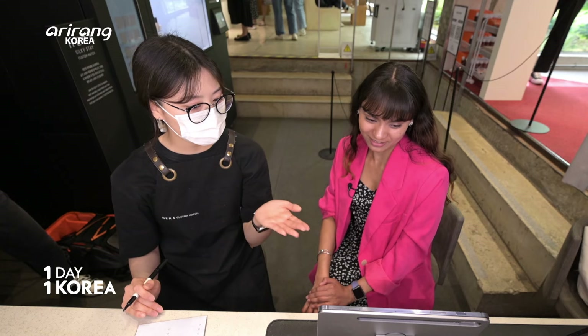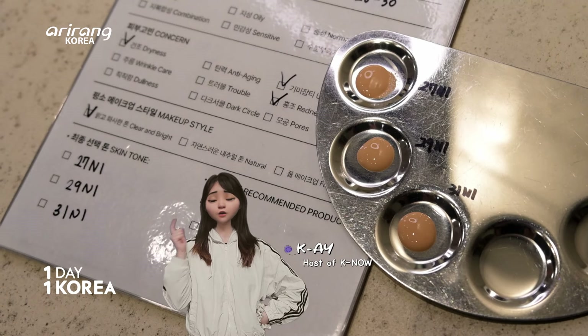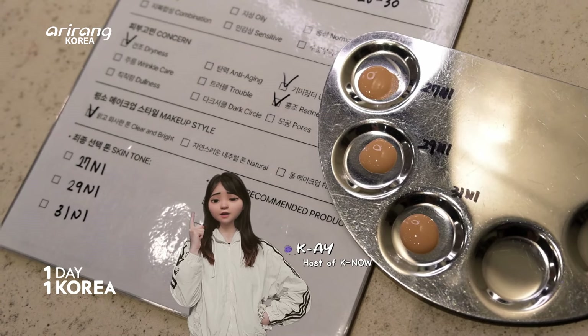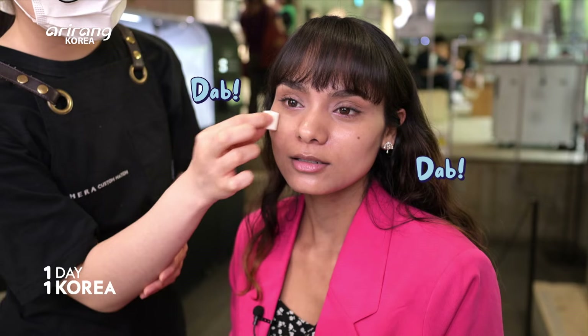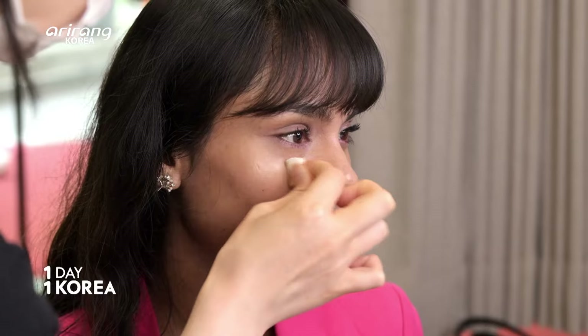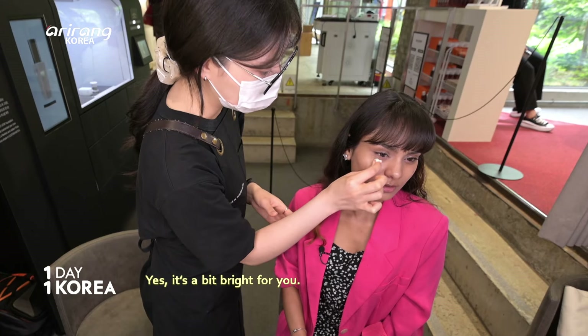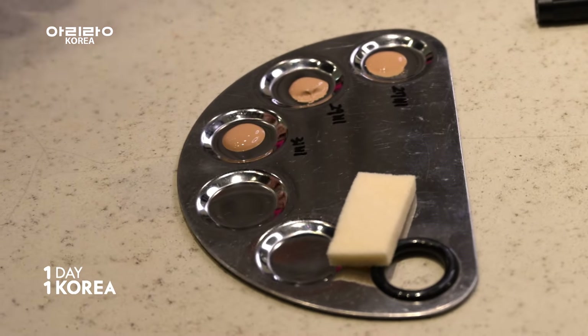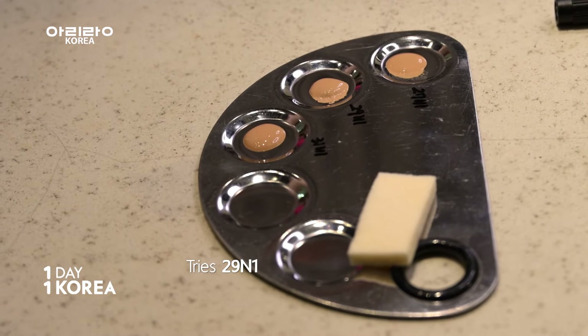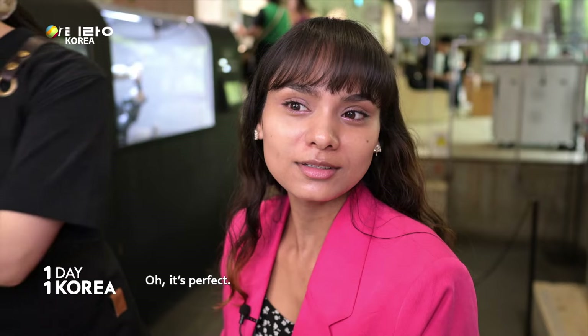Once your skin tone result is out, they test a total of three different foundation shades on your face. First, we try the 27N1 shade, which is the outcome of the skin tone test — it's a bit bright. Then we try the 29N1 shade, which is two tones darker than the first one. It's exactly right.